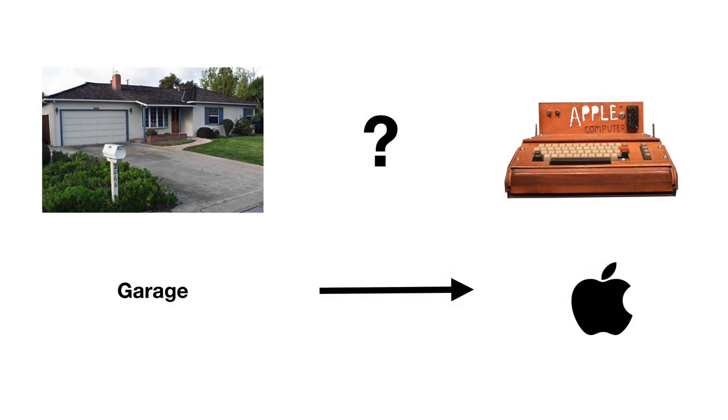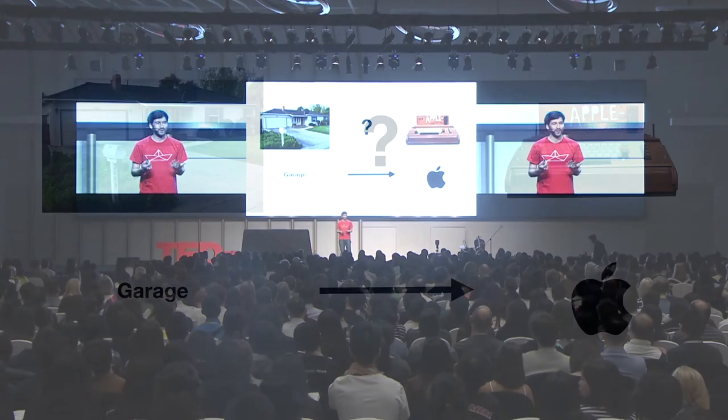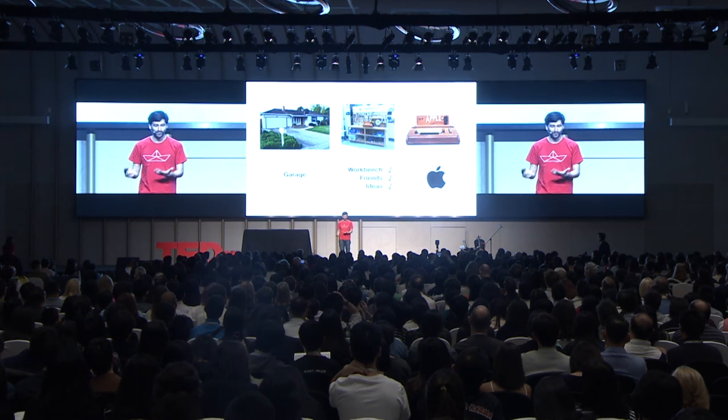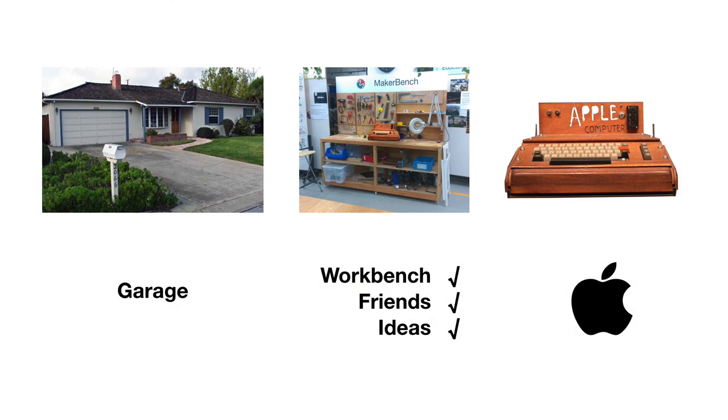And still, within this process of invention, this is the place, for example, where the first Apple computer was born. The first Apple computer was made of wood, and it was made on a bench such as this one. So you have to have a space to work, tools, friends, and great ideas.